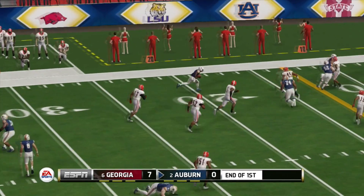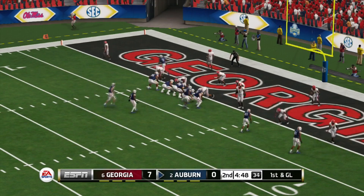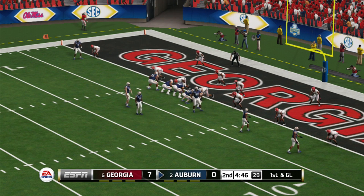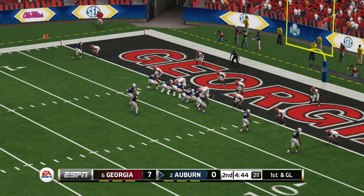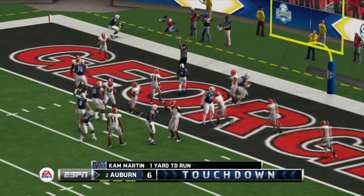Setting up blockers — the running back's got it on the screen, tackle at the 12. And he's got it on the ground... Touchdown Auburn! Auburn scores on that screen play.